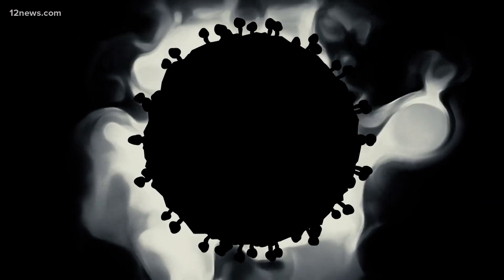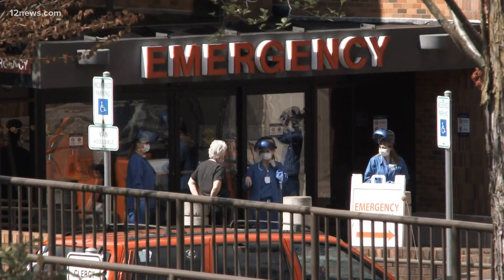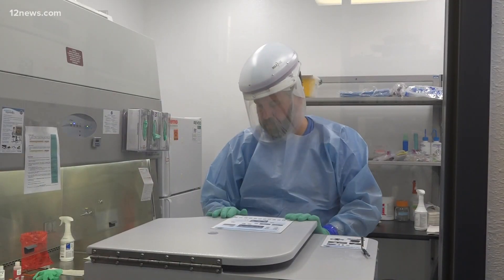Without doing the genomic analysis, we're a little bit flying blind. As thousands of Arizonans have died from the virus, doctors like David Engelthaler wanted a clearer picture of what we're fighting.